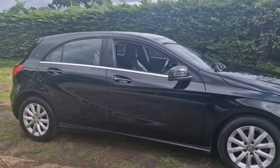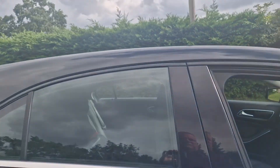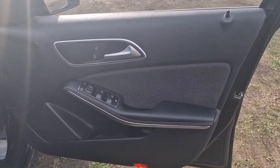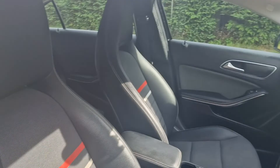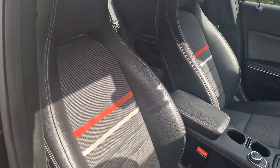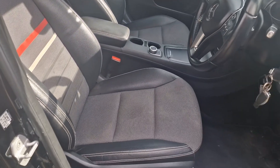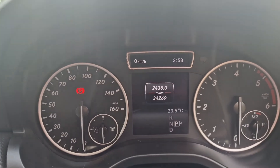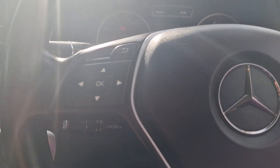We'll just have a look inside the car. There we go — 34,269 is the mileage. We'll just start that up for you.